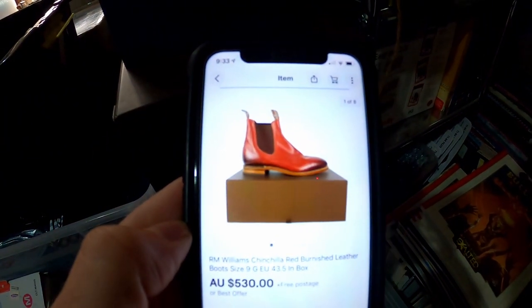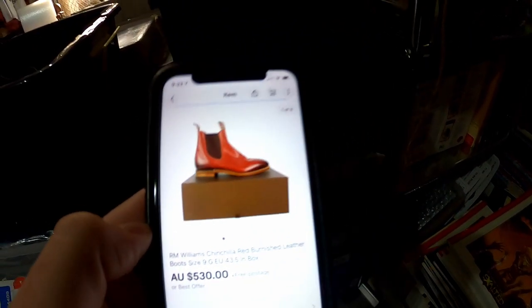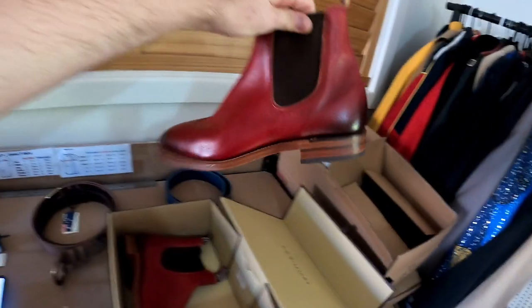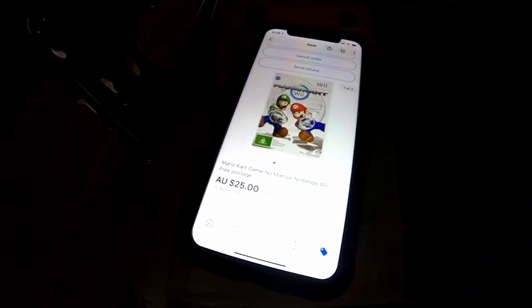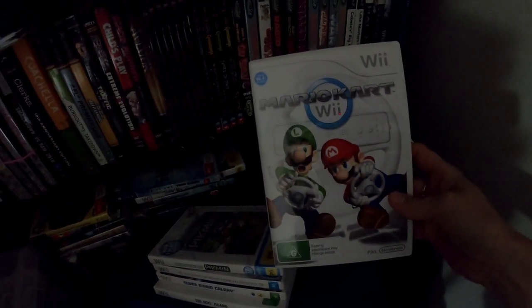Next up we sold this pair of brand new RM Williams Chinchilla boots in the red color in a size 9 — they should be right here, and there they are. We also sold a Wii game, Mario Kart, for $25. We've only just listed this so it should be right on top somewhere here — and yes, right on top. We'll send that one tracked.